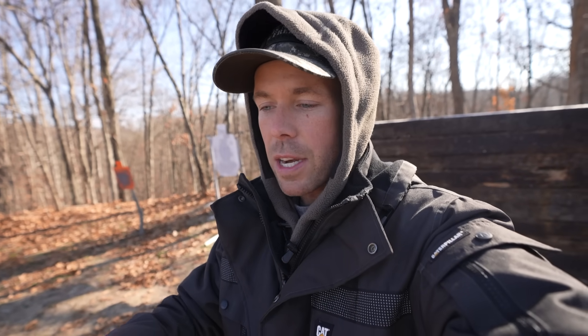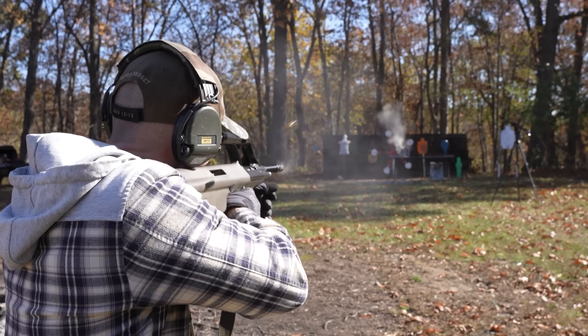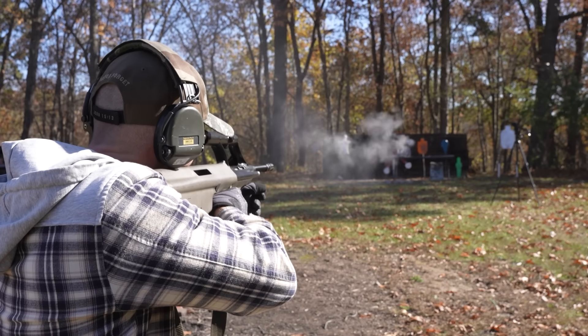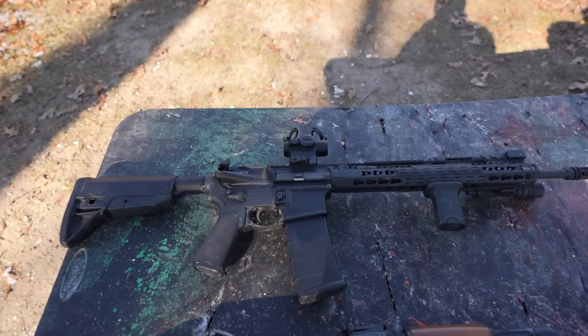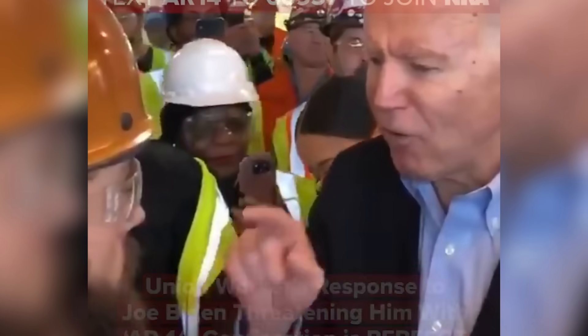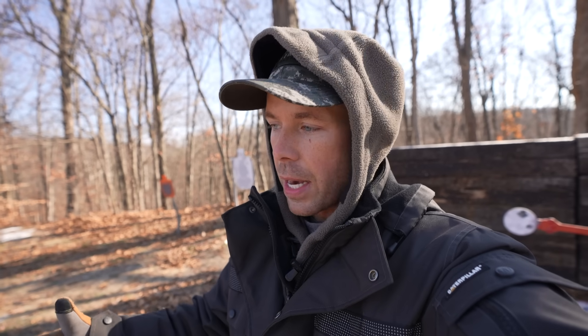So today we've got part two of our concrete penetration series. In these videos we basically just test different guns versus a giant slab of concrete to see how many rounds it takes to get all the way through. A couple weeks ago we did the Steyr AUG, and today we're going to compare probably two of the most common rifles in the entire world — the AR-15 and the AK-47. These rifles, or at least a variant in the same caliber, are probably used in more countries throughout the world than any other guns.